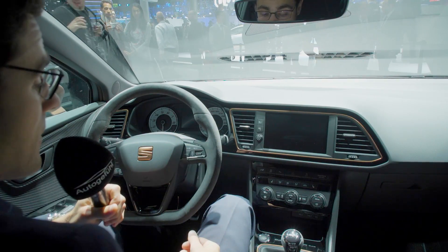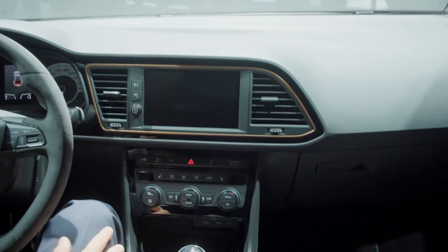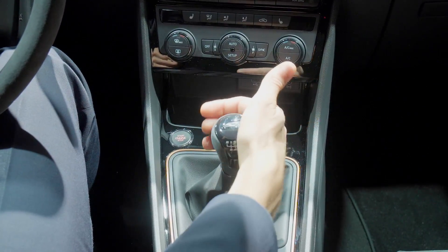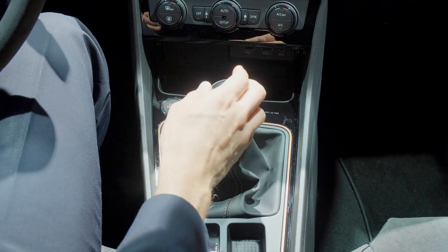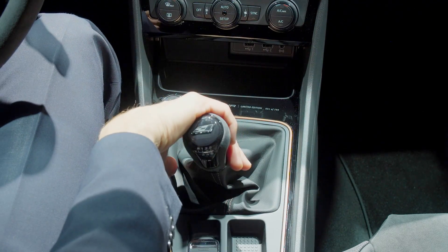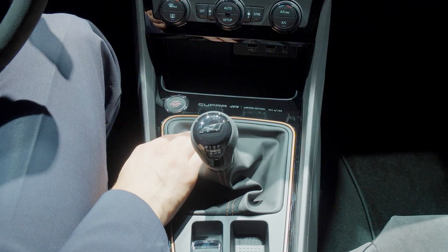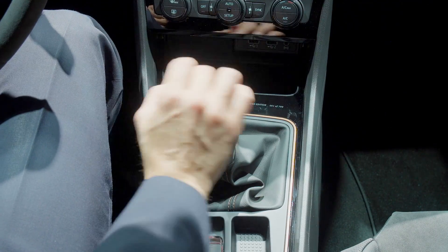Looking further down the interior, this special edition comes with a manual gearbox, though it will also be available as DSG. There's also microfiber around the shifter for better grip — an interesting idea. You can also see the limited edition plaque showing this is one out of 799 cars. Number one would be great to have — or maybe 007 of 799, or seven of nine.